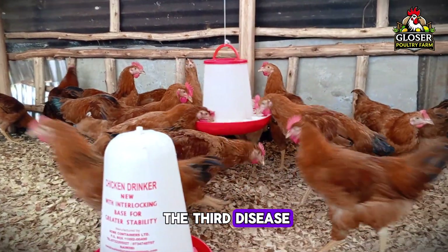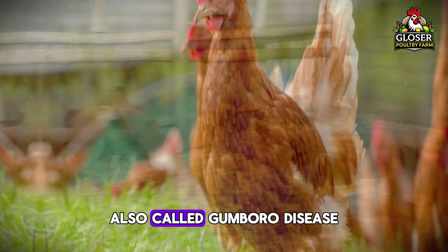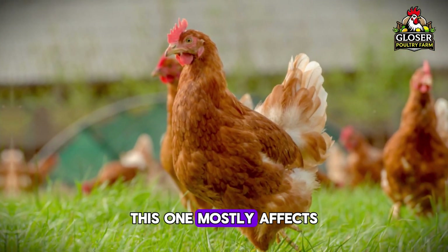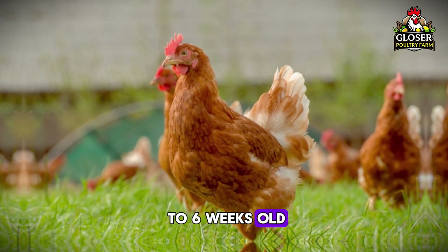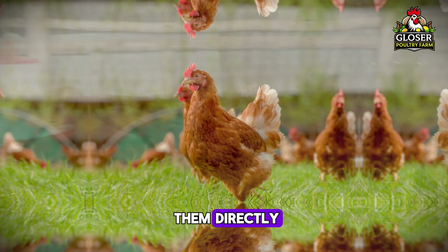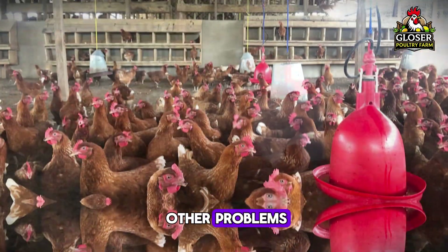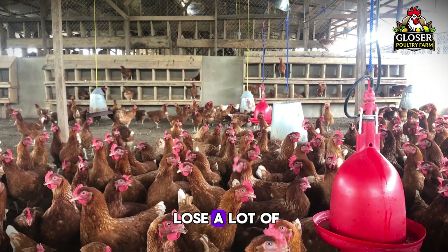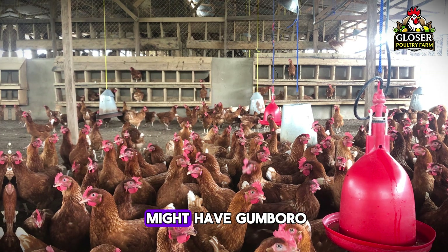Now let's talk about the third disease every poultry farmer should know: infectious bursal disease, also called Goomboro disease. This one mostly affects young birds, especially chicks between three to six weeks old. It doesn't always kill them directly, but it weakens their immune system, and that leads to other problems. That's why farmers often lose a lot of birds or money because of Goomboro.